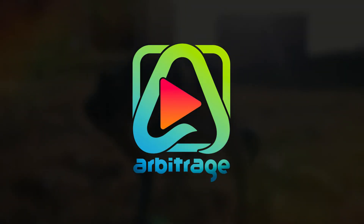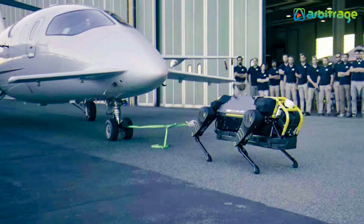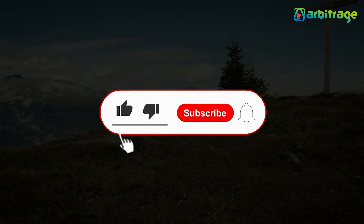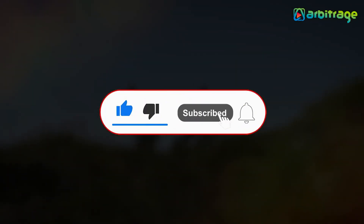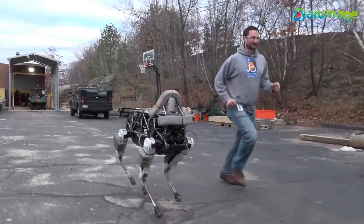Welcome back to our channel. Let's take a look into the list of top 5 most advanced robot dogs in the world. Don't forget to give this video a thumbs up, subscribe to the channel, and press the bell icon so you never miss any upcoming videos.